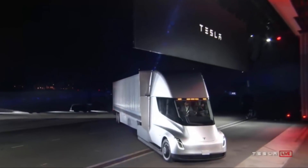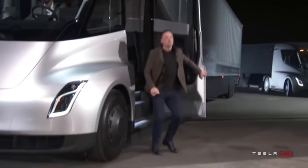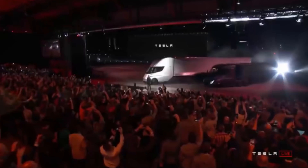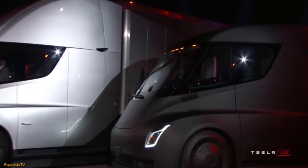A little bit of backstory if you're not up to date with this story — a few months ago Tesla announced that they were going to be making electric trucks. Going by their success and reputation in the car industry, they're known for making some pretty special vehicles.